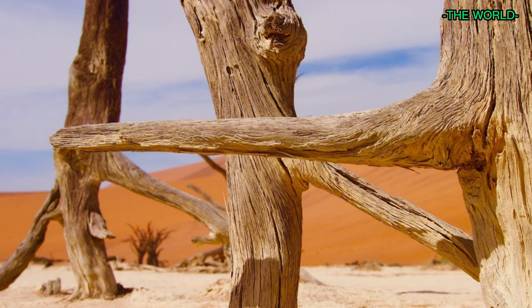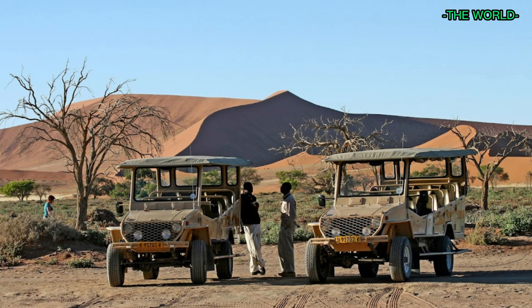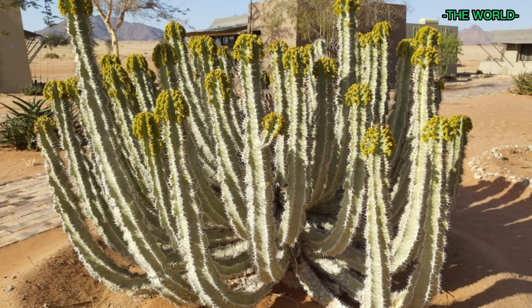Dead Vlei is known for its eerie, otherworldly beauty, and has become a popular destination for visitors to Namibia. The area is part of the Namib-Naukluft National Park, which is home to a variety of desert-adapted wildlife, including Gemsbok, Springbok, and Ostriches.